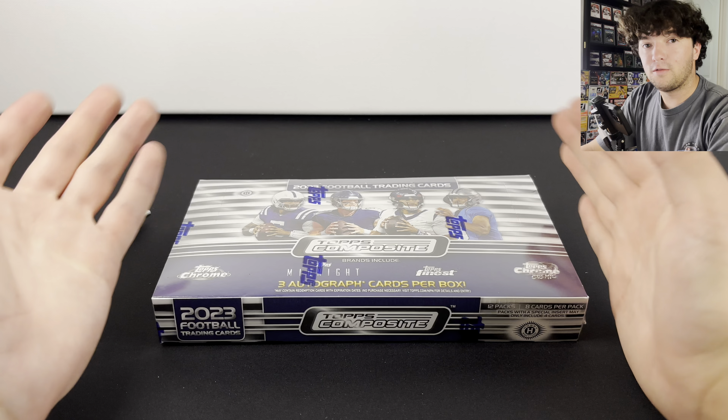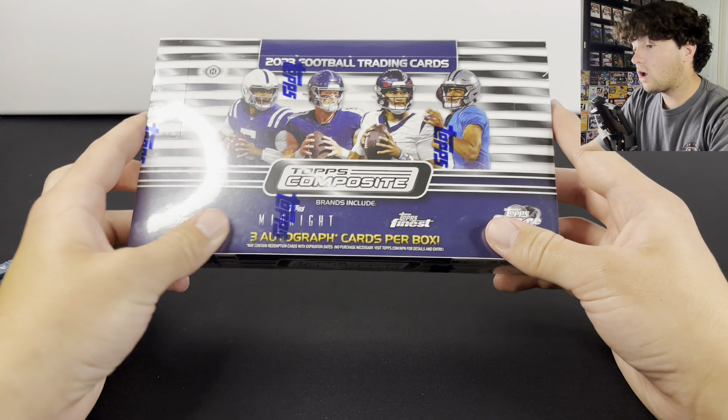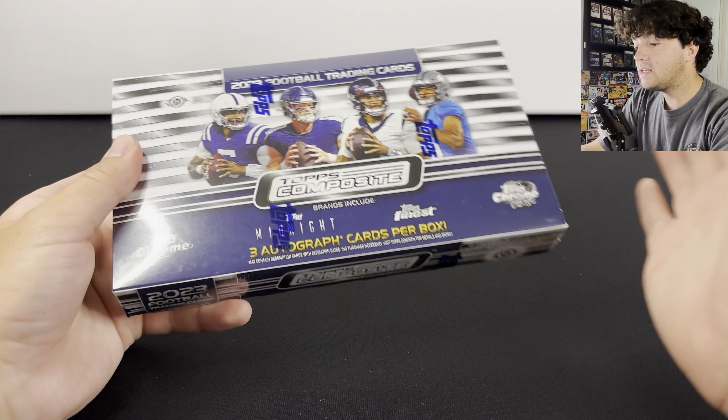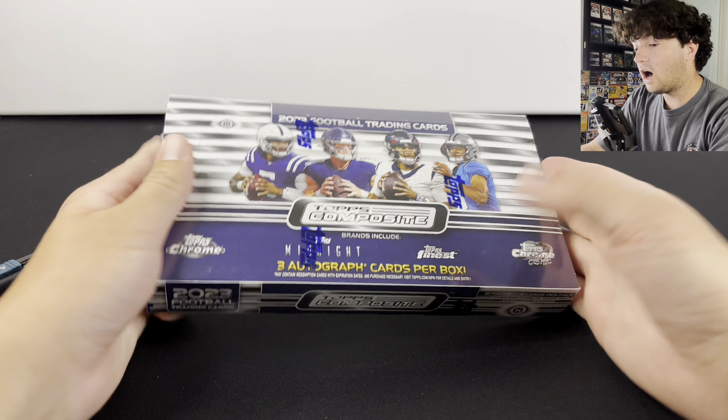They're now reselling for around $400. You get three autographs and I think it's like six numbered cards. It's basically Chronicles but for Topps.